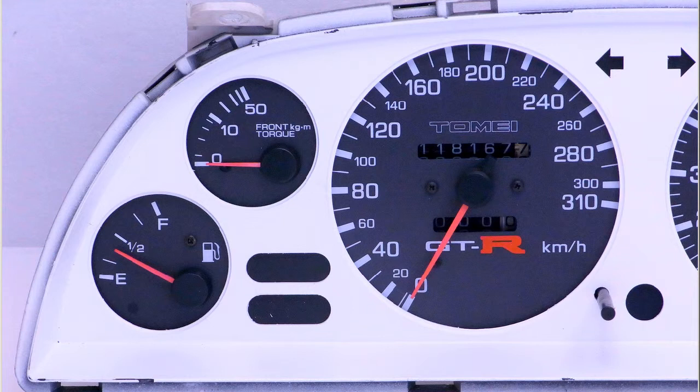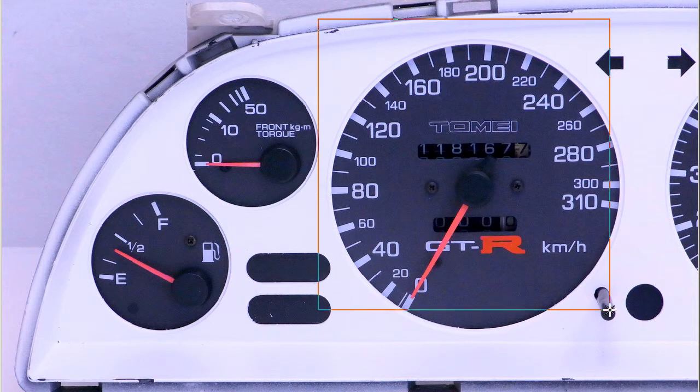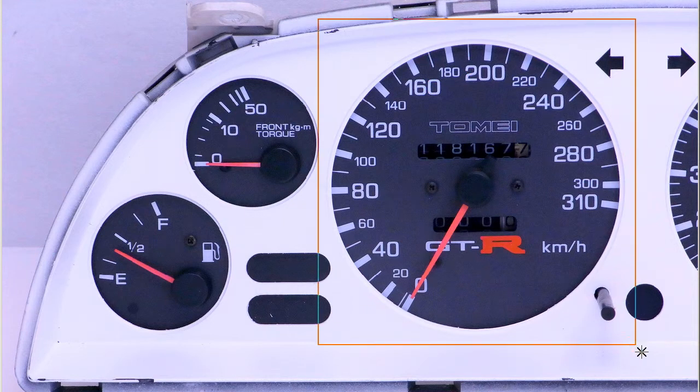This is from a Heisei Ninen, a 1990, with the RB26DETT engine. The stock cluster is fitted with the aftermarket speedometer, as you can see with the Tomei logo in the center there. In Japan, the rule is speedometers cannot read above 180 kilometers per hour for road vehicles.